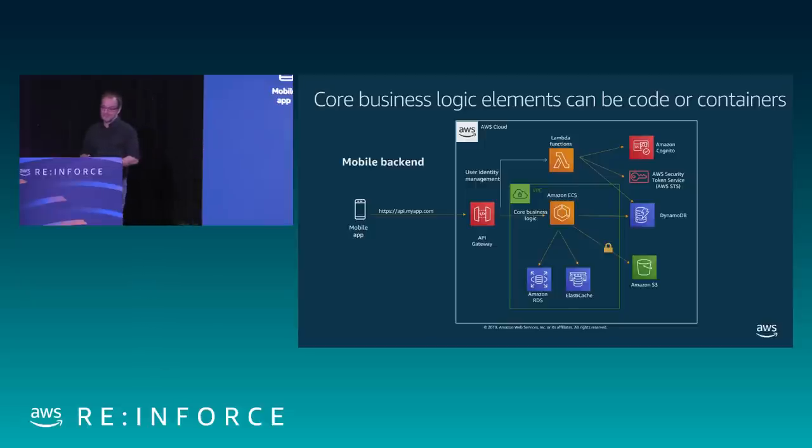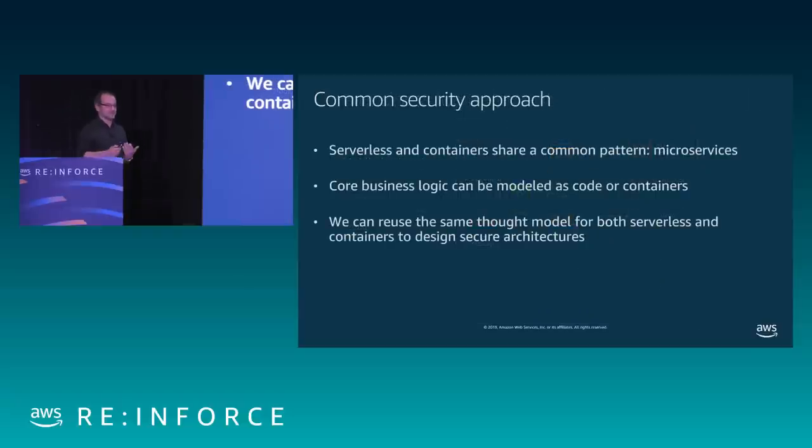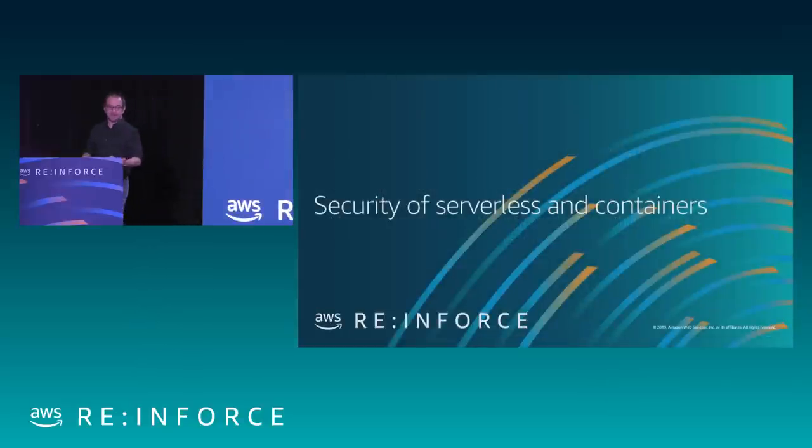Both serverless and containers are technologies developed to support microservices architectural patterns. The core business logic can be modeled as Lambda functions or as containers — whether Lambda or Fargate, we have to protect them all the same. We can definitely come with a thought model where we can secure both serverless-based and container-based architectures and all the surrounding elements with the same model. What do we need to include in that model to define the security controls for every layer of the architecture?